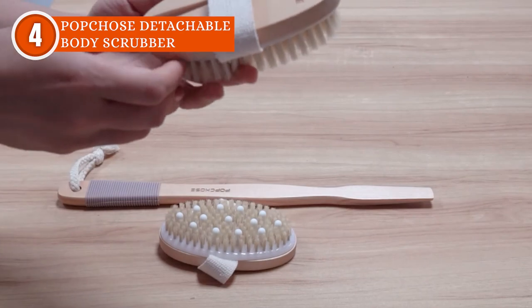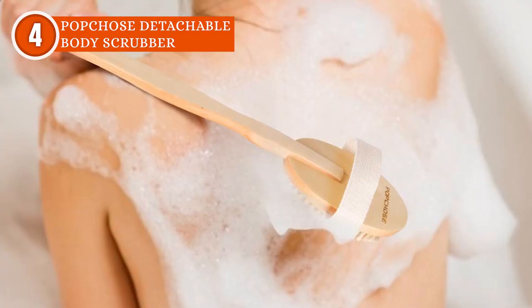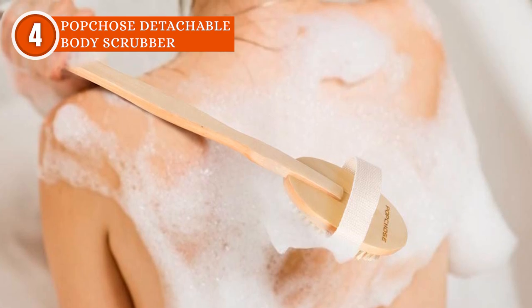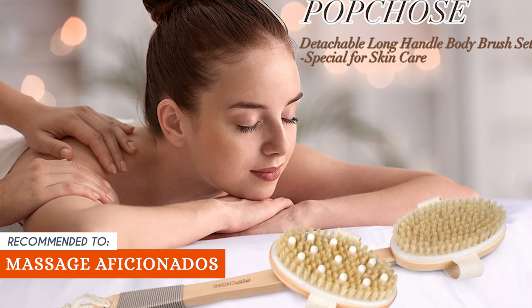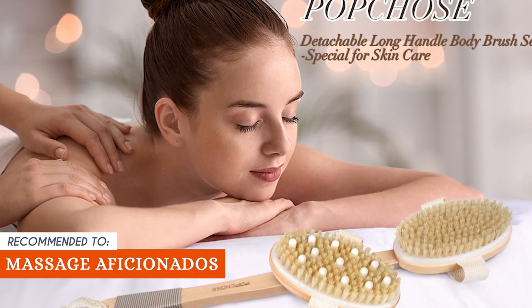Clean it, secure it, hang it — it's that easy to keep the scrubber in tip-top shape. However, the detachable design, while versatile, might mean that the brush heads can become loose during vigorous use, requiring occasional reattachment. The Trusted Shopping Guy team recommends this for massage aficionados — the brush head with gel massage particles is perfect for those who love a spa-like massage experience during their shower routine.